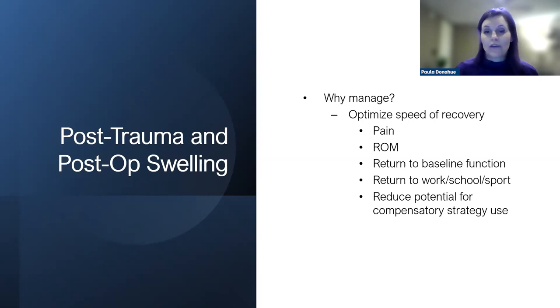Ultimately, we're looking at supporting the lymphatic system to optimize pain, prevent pain, optimize range of motion by reducing swelling, and return the patient to their previous baseline function — whether that's back to work, school, sport, or simply getting out of bed and walking across the room. One clinician told me she views every person as an athlete, and I thought that was a great way to look at rehabilitation. We're also aiming to reduce the potential for compensatory movement strategies.